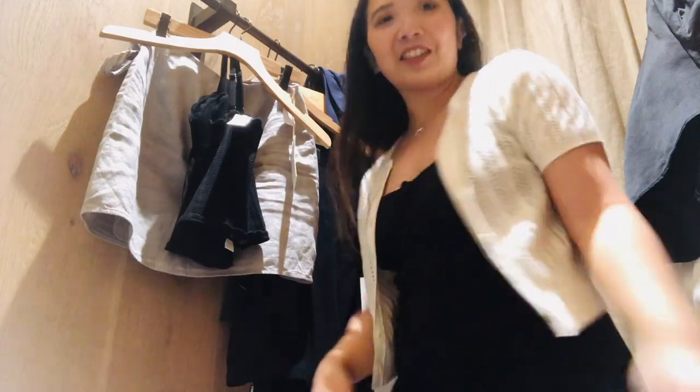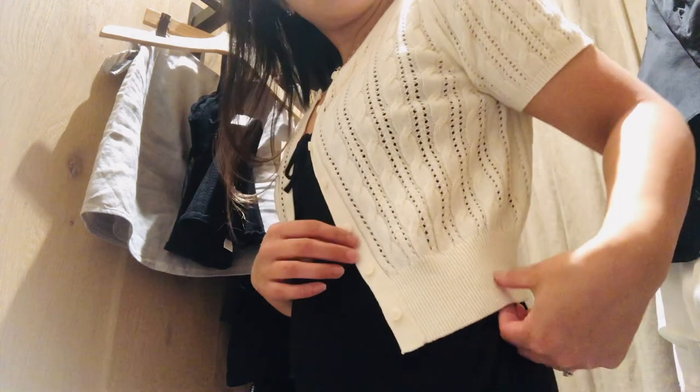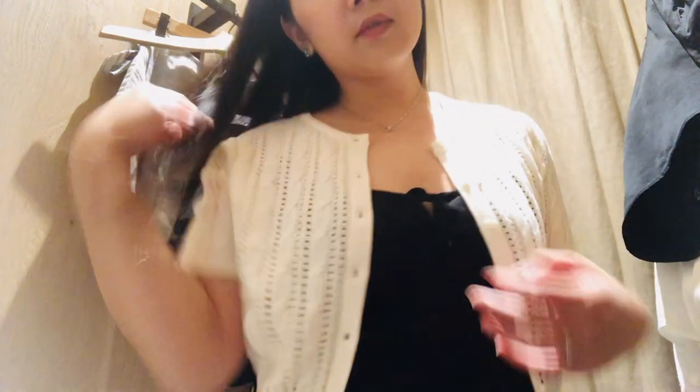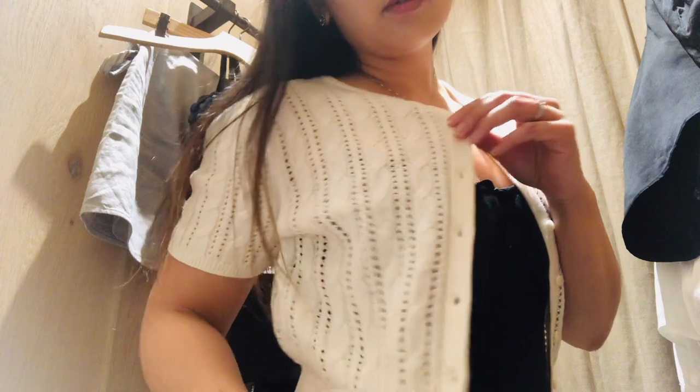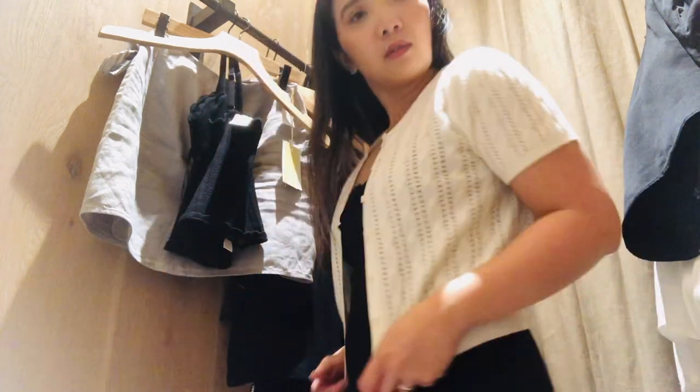Then I threw on this Faye cardigan. It's super soft and it has these little holes in it. I love the detailing — it's short sleeve and a perfect summer evening layer to throw on top of a dress. That's why I matched it with this one. But if you close it, it also looks very feminine — you can wear it with trousers or jeans. It's a really nice cardigan.